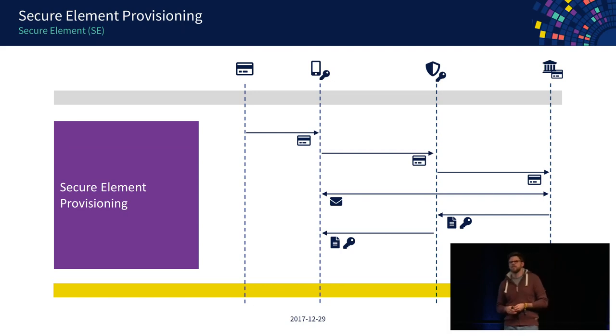The trusted service manager normally has a connection to your issuing bank or a group of issuing banks, and checks whether it can add this card to the secure element of this specific phone. The issuer first talks to you as the card owner on a second channel — SMS, email, whatever — asking if somebody is requesting to provision a new card to your smartphone, and whether you approve. Only after you confirm does the issuer provide to the trusted service manager the cryptographic keys to be embedded in the secure element, and from there it goes to the smartphone.